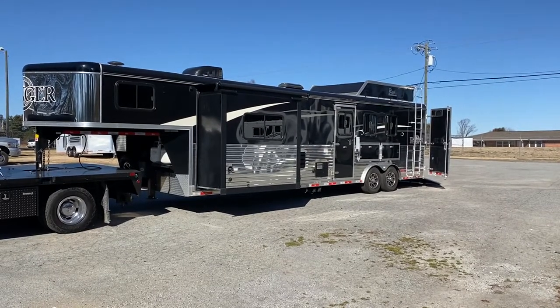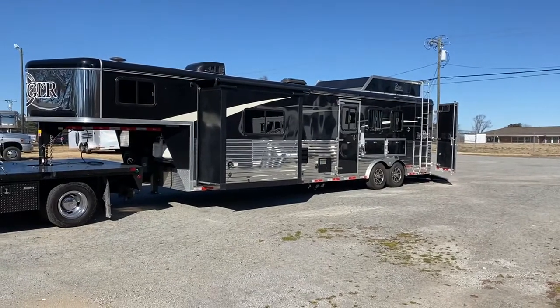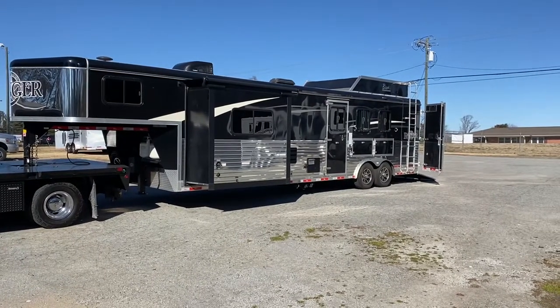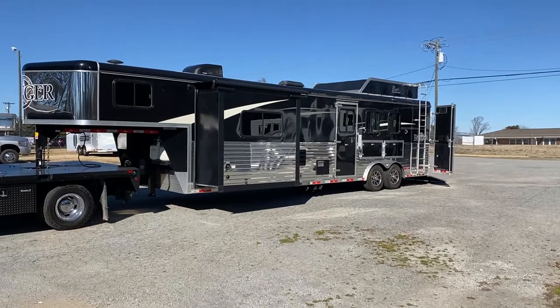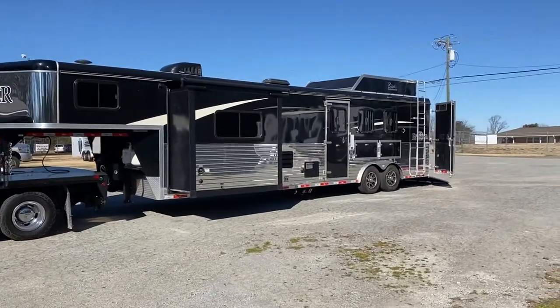Hey guys, it's Ashley, Carolina Trailer Sales, CarolinaTrailerSales.com. We're located in Colfax, North Carolina. We are by appointment only at this time and you can reach me at 828-773-4500.